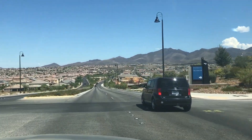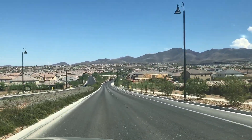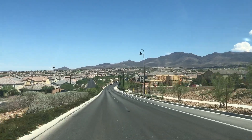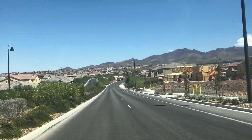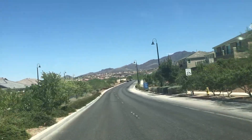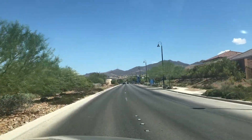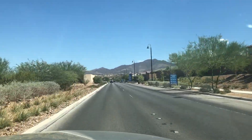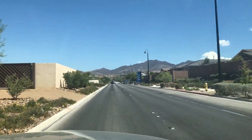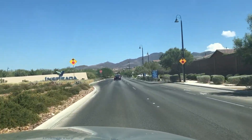Welcome back to the channel. I'm Laurence Stark with Elite Realty, and I'm just leaving West Inspirata — I did a driving tour of that, so I'll put the link below so you can take a tour of all that future development that's coming. Now I'm headed into Inspirata, located in Henderson — it's a great master plan community.